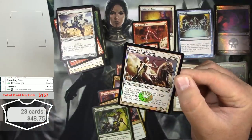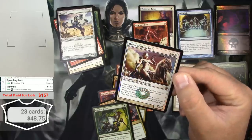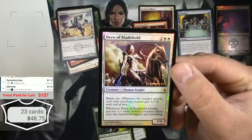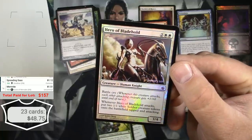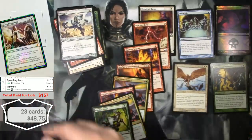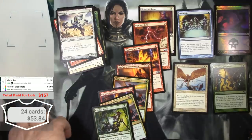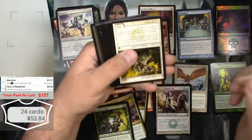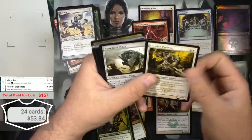Oh wow, that's decent — a pre-release Hero of Bladehold with the alternate art. That's cool, I don't know if I've seen that art before. Very cool. Five bucks for that — I think that's the best card we've found so far. More stuff like that please!